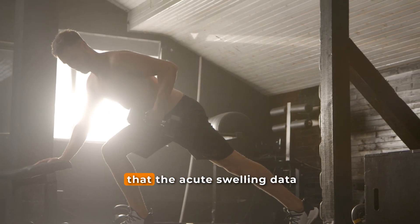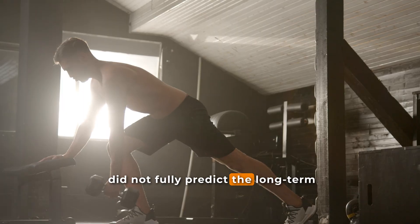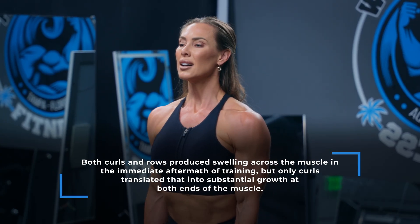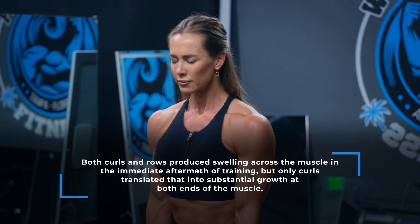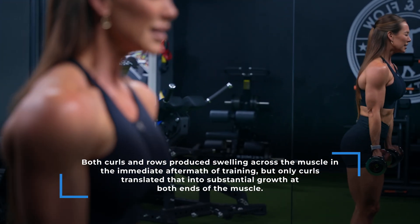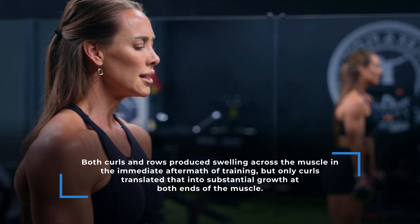An interesting point is that the acute swelling data did not fully predict the long-term training adaptations. Both curls and rows produced swelling across the muscle immediately after training, but only the curls translated into substantial growth at both ends of the muscle. This suggests that swelling can give us clues about which muscles are being worked, but it doesn't necessarily tell us how those muscles will adapt over several weeks of training.